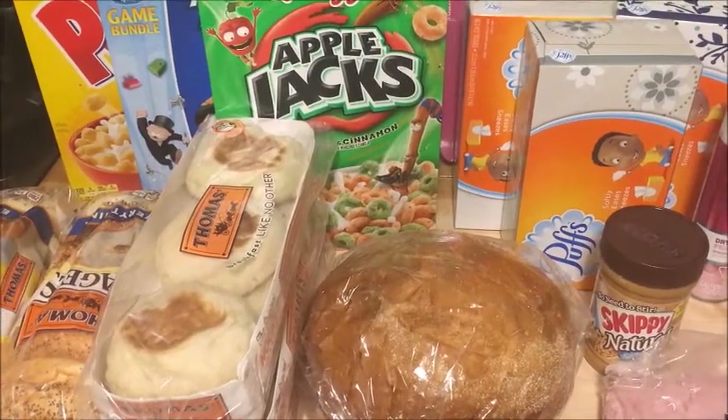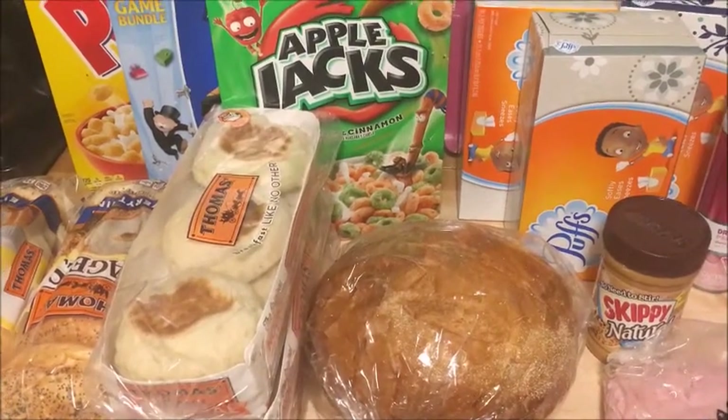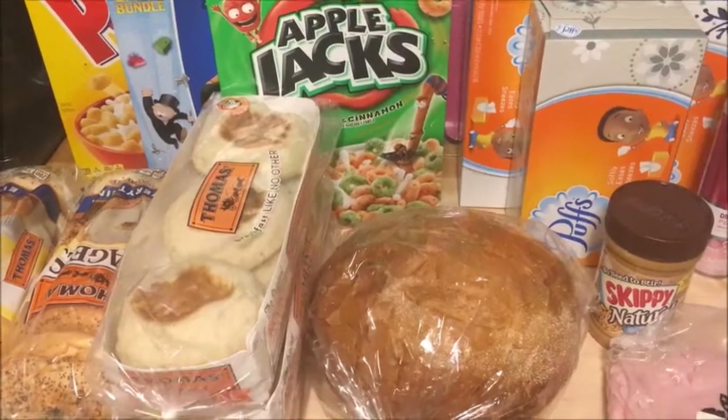Hey guys, so these are the deals that I found at Price Chopper for the week of October 29th through November 4th.